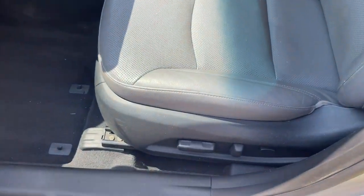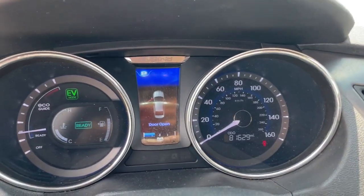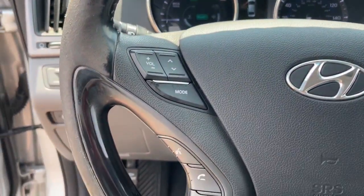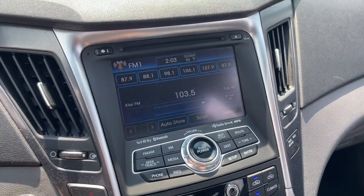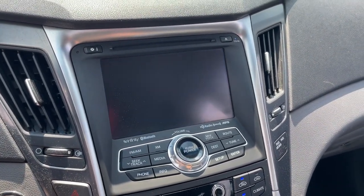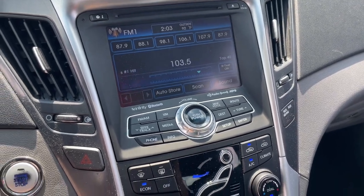Some of the great options this vehicle comes with: keyless entry, satellite radio, heated mirrors, fog lamps, steering wheel audio controls, aluminum wheels, heated front seats, dual zone AC, alarm, and electronic stability control.